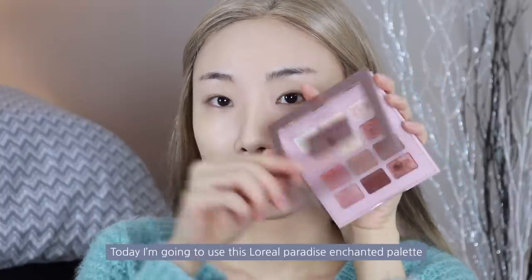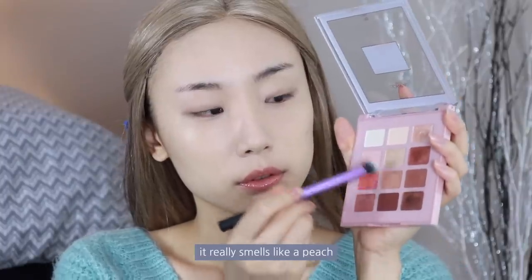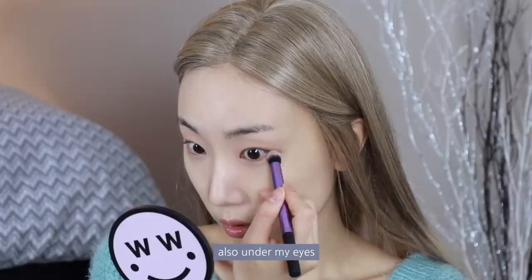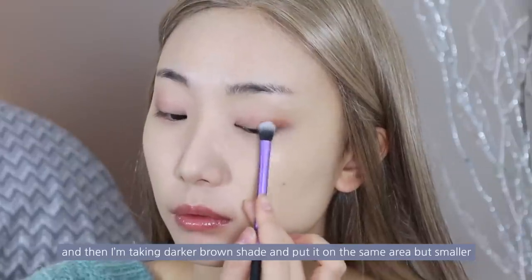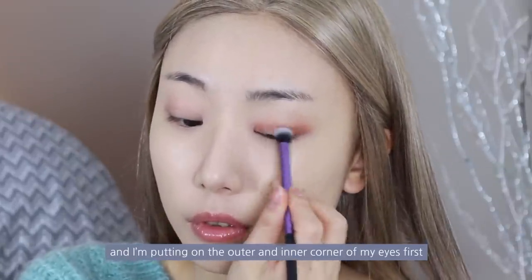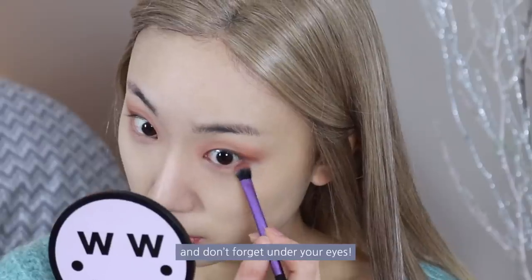Today I'm using the L'Oreal Paradise Enchanted Palette — it really smells like a peach. I'm mixing a light pink and brown shade and putting it all over my eyes and also under my eyes to make a slightly pinky shadow. Then I'm taking a darker brown shade and putting it on the same area but smaller, applying it on the outer and inner corners of my eyes and blending it so it becomes a gradient. And don't forget under your eyes.